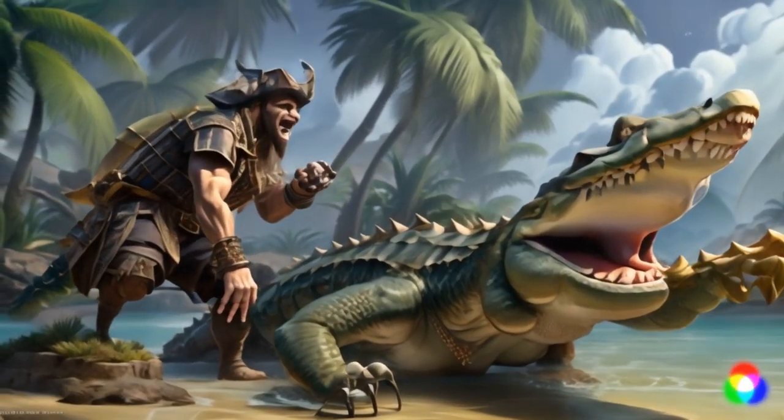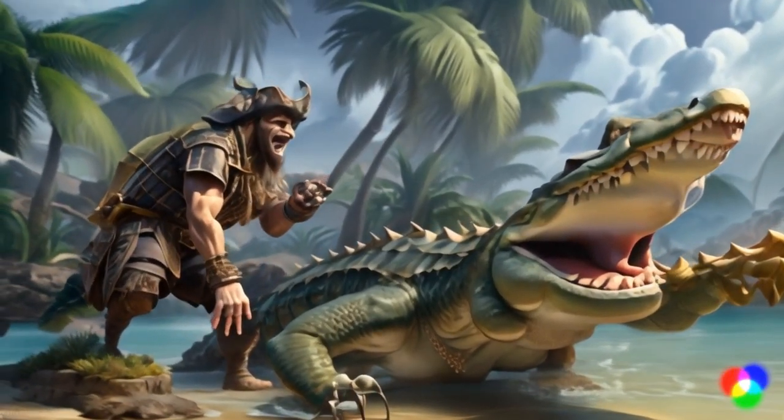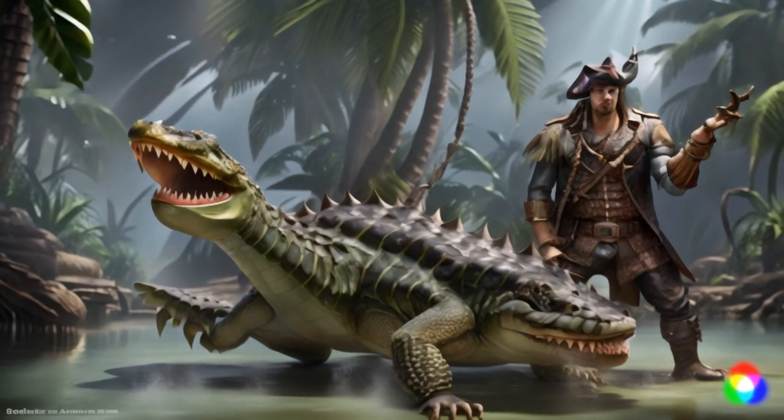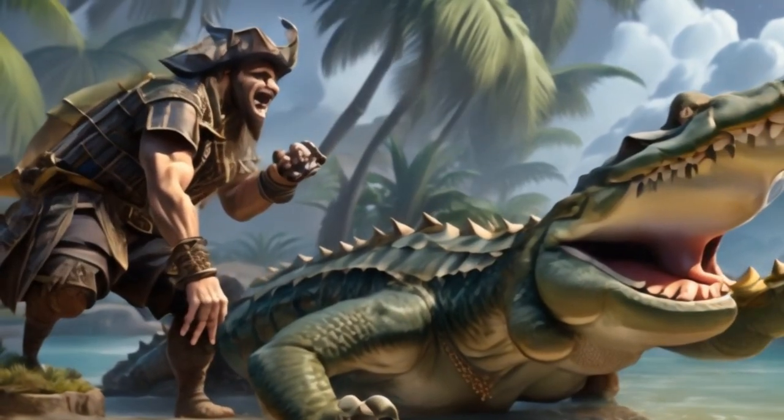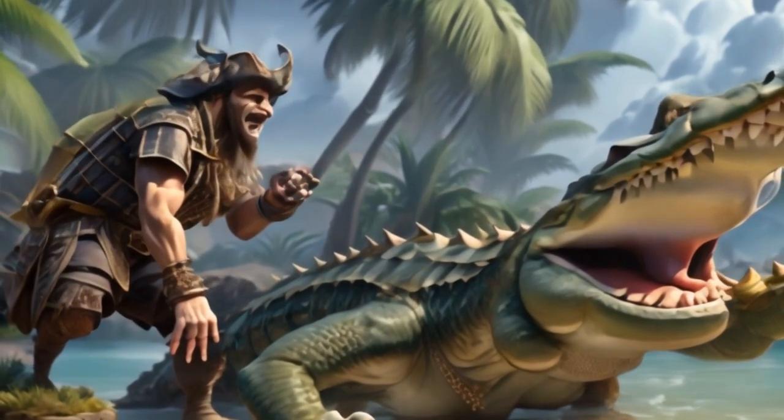Learn to interpret crocodile behavior. Be cautious if you spot a crocodile basking in the sun or displaying aggressive body language, such as hissing or opening its mouth wide. These are signs of potential danger.